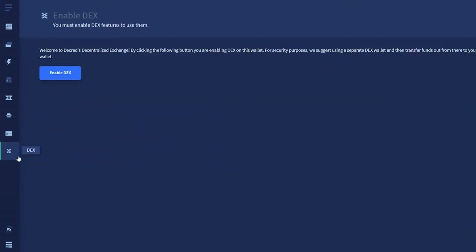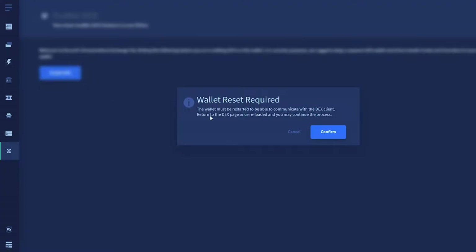Hi and welcome to a new Decred news update. Lots of updates to talk about. Just recently Decred version 1.6.3 was released. This release adds the initial integration of the DCR DEX into Decred's wallet, Decrediton.